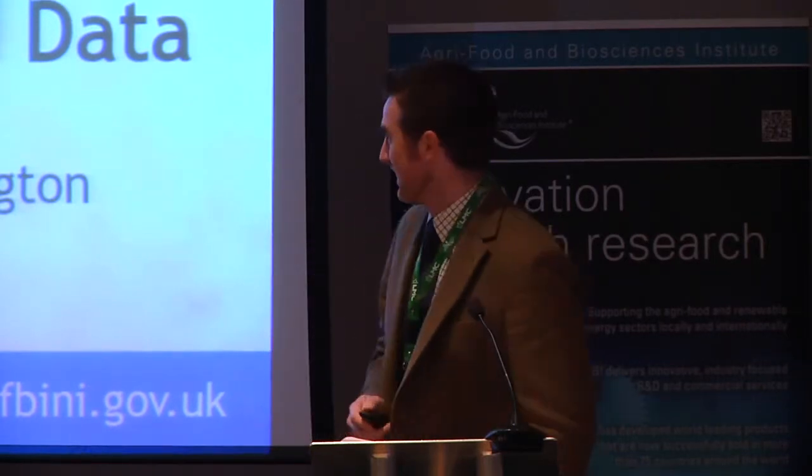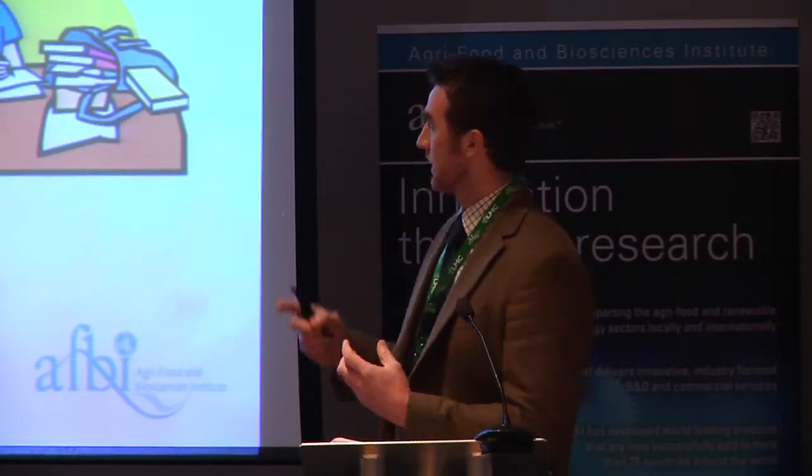Thank you, thank you Ian. Over the next 10 to 15 minutes I'm going to give a very brief run through on the power of integrated data and BOVIS. I'll be moving quite quickly but bear with me. Firstly, in the agri-food supply chain there's so much data, but quite often it's held in very isolated pockets and not linked together. By linking that data together it really opens up the possibility of a wide range of applications.